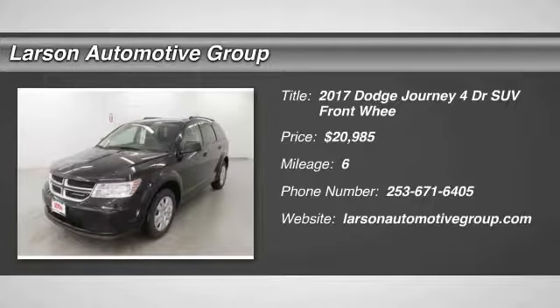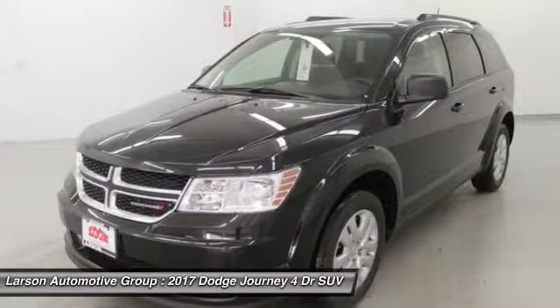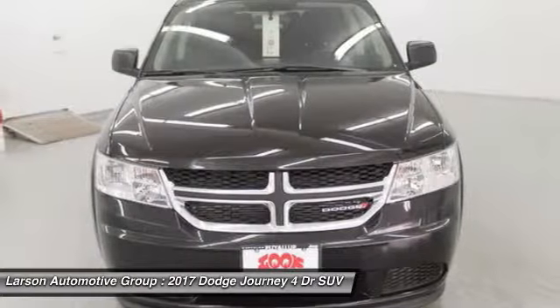2017 Dodge Journey. Dodge Journey combines the practicality of an SUV with the comfort of a car, all while boasting a style all its own.